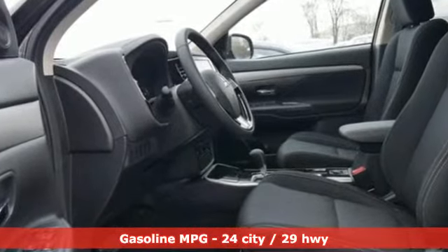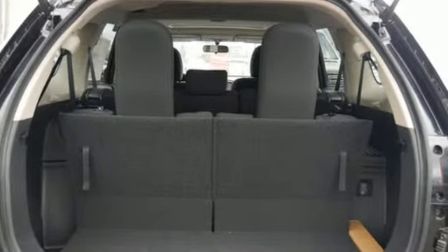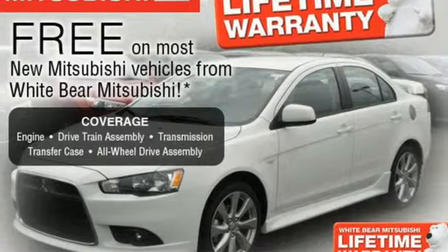It comes with features you need and better yet, want. External memory control, power-heated mirrors, dual-zone climate control, wireless phone connectivity, and front heated bucket seats.